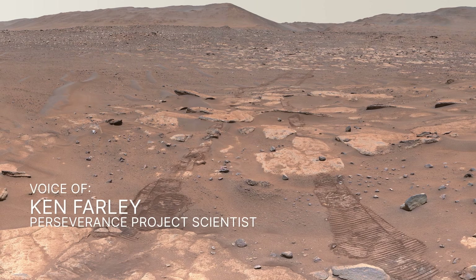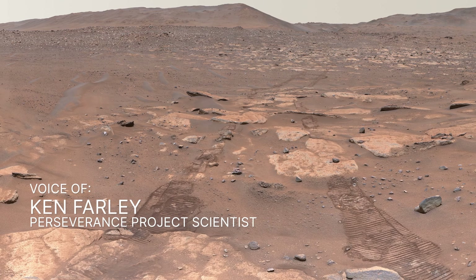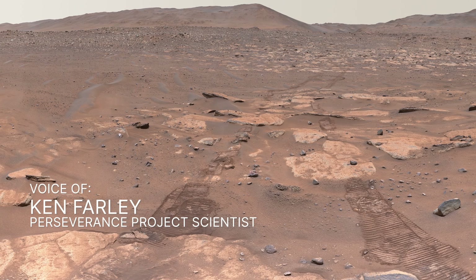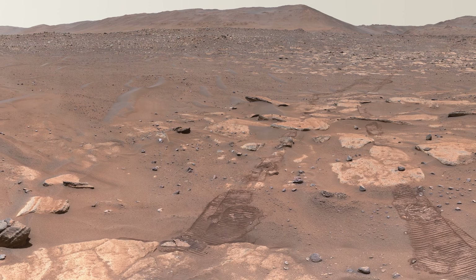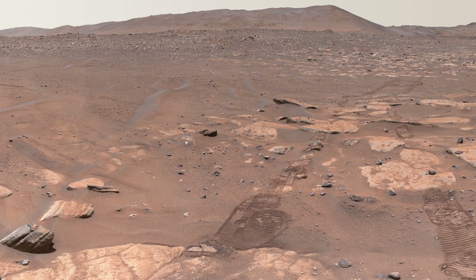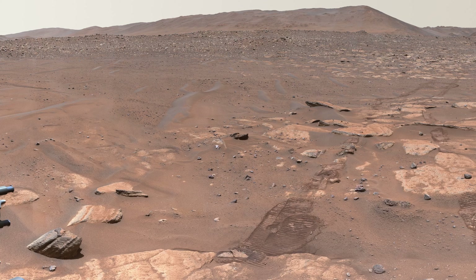After a thousand sunrises on Mars, here's where NASA's Perseverance rover is exploring now — a river environment, billions of years old, that tells a dynamic story of the forces that shaped it. Let's take a tour of this area and see where we'll send the rover next.